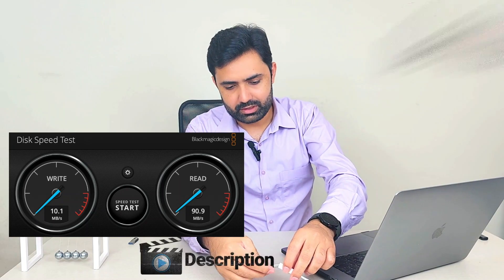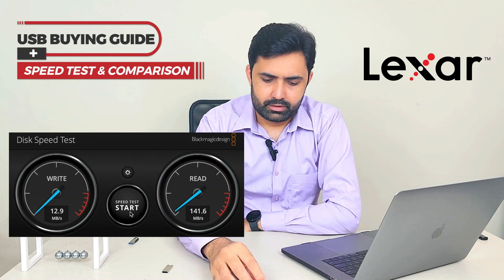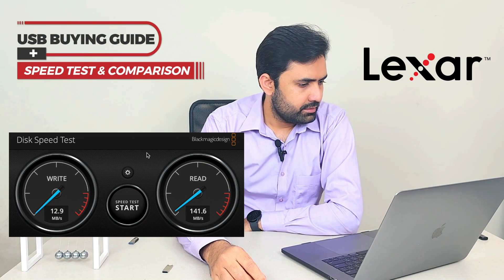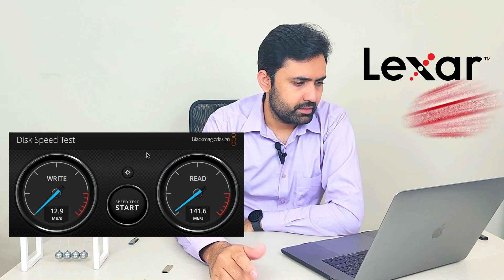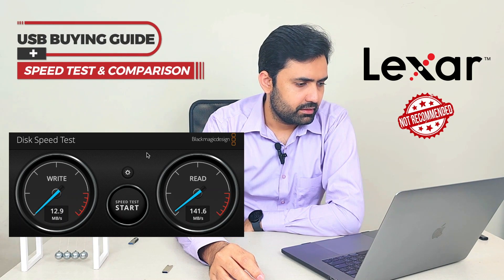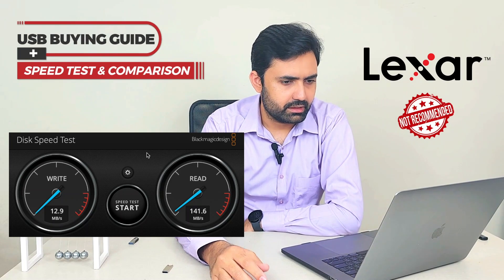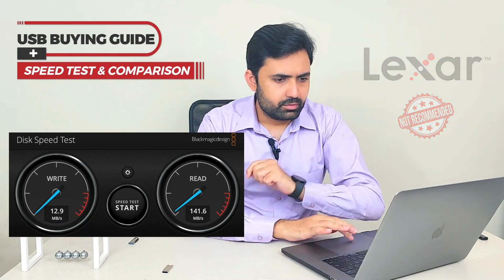For the Lexar one we have 12.9 MB/s write speed — again, bad write speed — and the read speed is 141.6 MB/s, so the read speed is good but the write speed is really bad. I guess we have to move on to the next one.